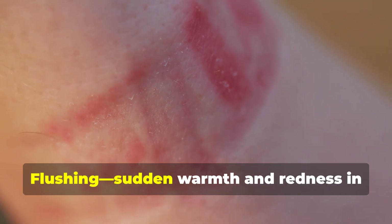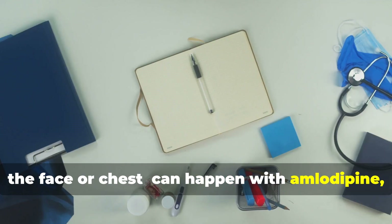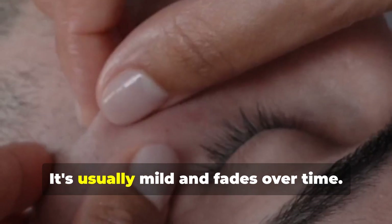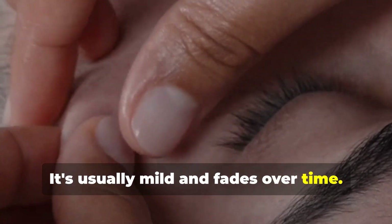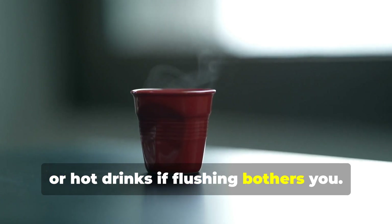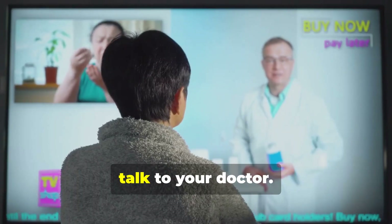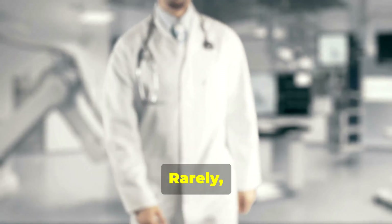Flushing — sudden warmth and redness in the face or chest — can happen with amlodipine, especially when starting or increasing the dose. It's usually mild and fades over time. Avoid triggers like alcohol, spicy foods, or hot drinks. If flushing bothers you, keep a diary to identify what sets it off. If it's persistent or distressing, talk to your doctor.